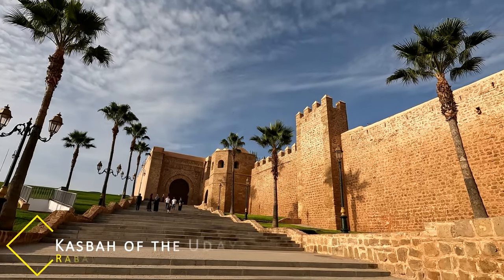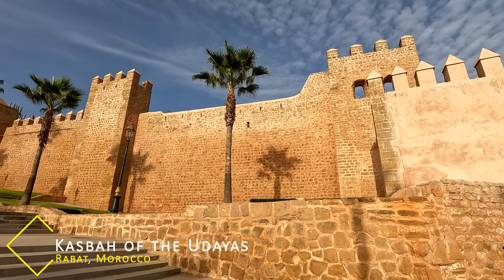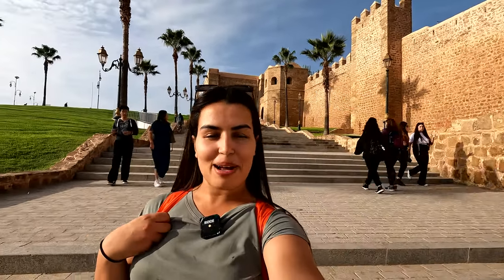Hello from Rabat. I've been a little quiet the past few days — we took some time to relax and unwind. But I'm out again exploring and filming. We are at Kasbah Oudaya and behind me is the main door of the Kasbah. I've been wanting to come to this monument for a very long time. It's a UNESCO World Heritage site alongside many other sites here in Rabat. I'm really excited to go inside and show you what the Kasbah looks like.